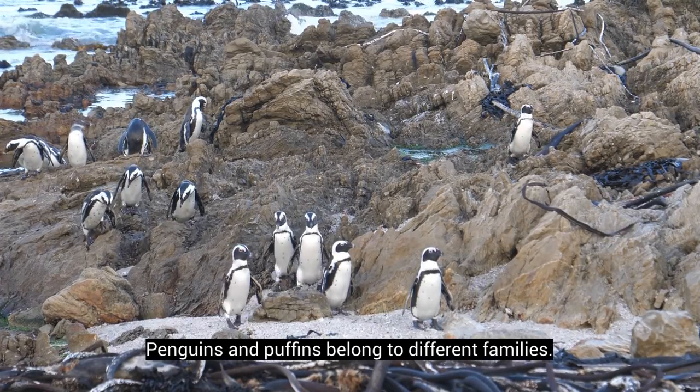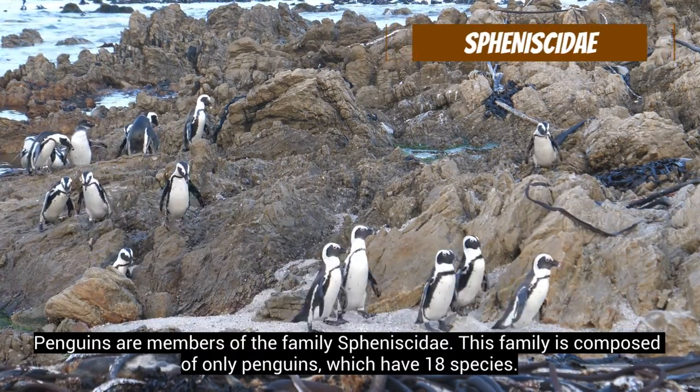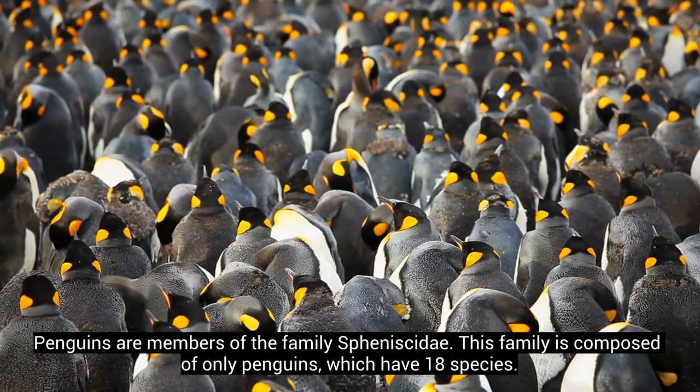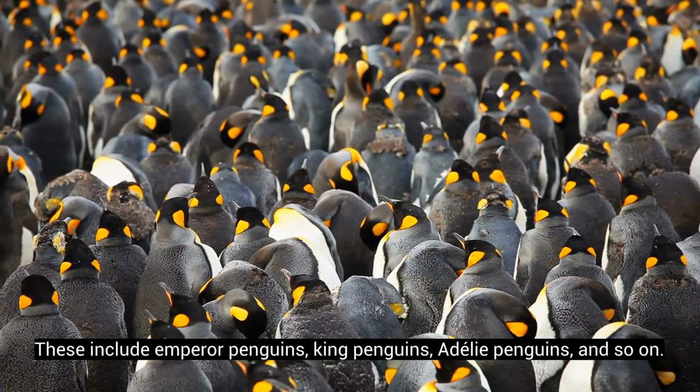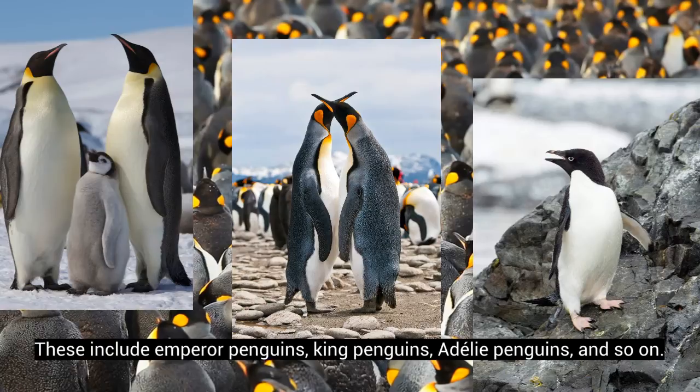Penguins and puffins belong to different families. Penguins are members of the family Spheniscidae. This family is composed of only penguins, which have 18 species. These include emperor penguins, king penguins, Adelie penguins, and so on.